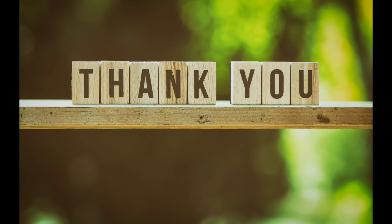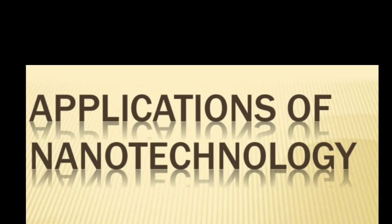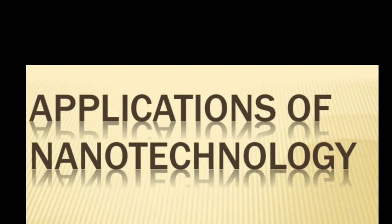Thank you guys! Hope you enjoyed this episode. The upcoming episodes of this podcast series are all about the applications of nanotechnology. Meet you in the next episode. Until then, stay tuned!